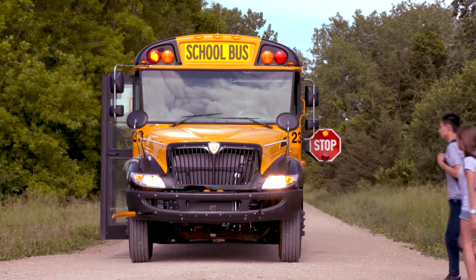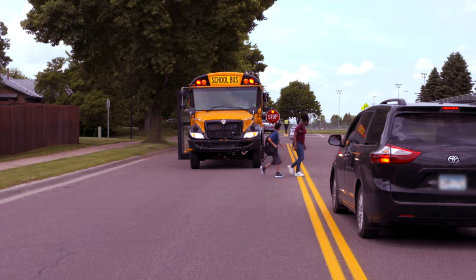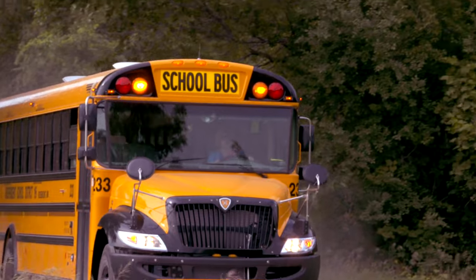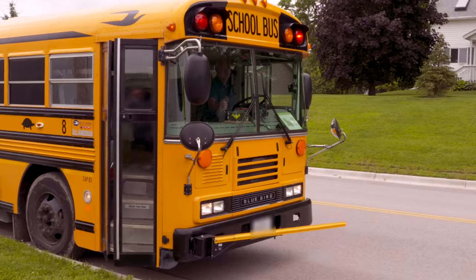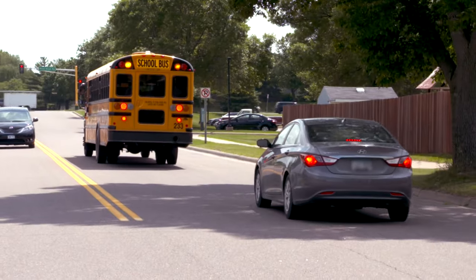School Bus Stop Arms exist to protect children as they're picked up or dropped off at school or home. We'll examine requirements for vehicle drivers regarding school bus stop arm safety, how these requirements are enforced, the consequences for violations, and how you as a motorist can help keep our children safe.